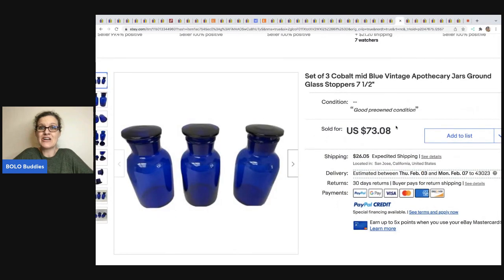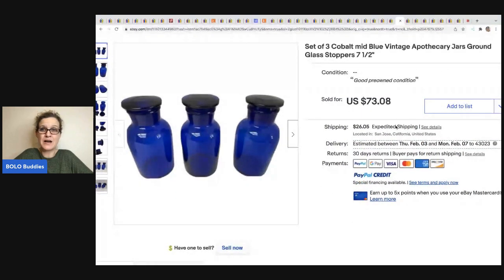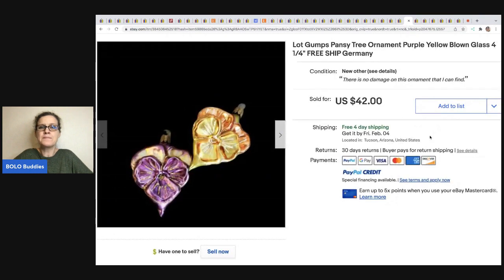The next item I didn't get full information on — it was a backup from a returned item. But how cool: cobalt blue items like this tend to sell for a decent amount. These sold for $7,308 plus shipping from One Stop Shop 59 eBay store. Next are these Gumps Pansy Tree ornaments — blown glass. Wandering Creek Antiques picked them up for $1 at an auction and sold them for around $42 free shipping.